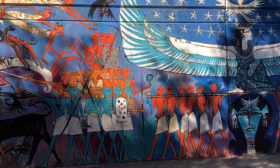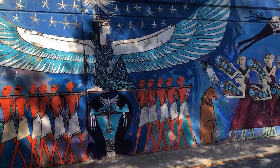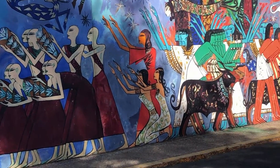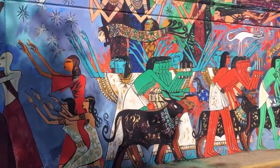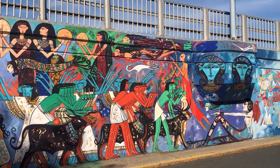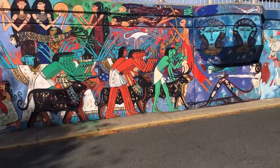Awad has painted street art in Asia and Denmark and has had exhibitions and murals in Germany and throughout Egypt. This is his first work in the U.S. It's inspired by historical Egyptian tomb paintings. Absolutely amazing. I'm just blown away.